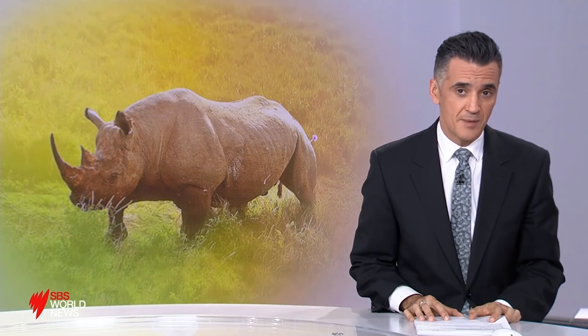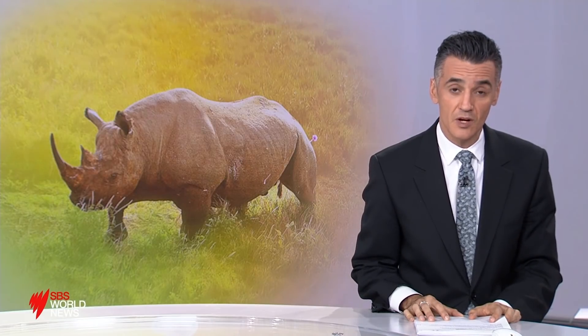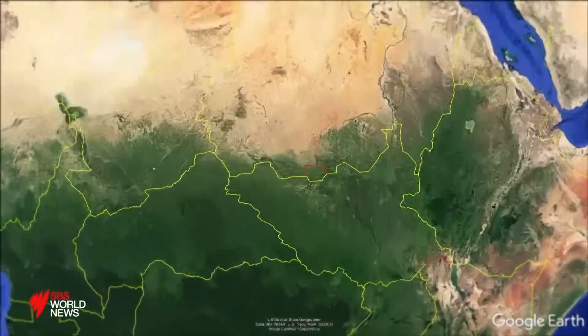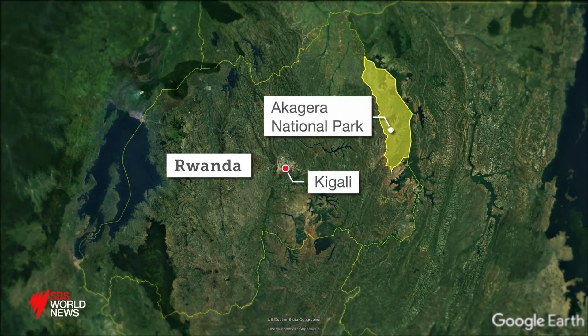The eastern black rhino once roamed free in Rwanda, but 10 years ago they had almost disappeared from the savannah, victims of poachers. Now five rhinos have been reintroduced to a remote national park after a conservation and breeding program in Europe. It's the largest transportation of the critically endangered animal.